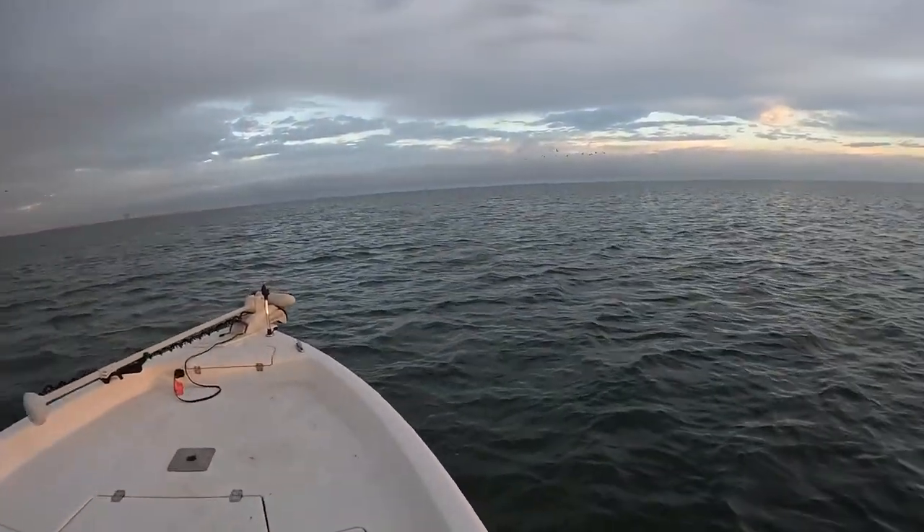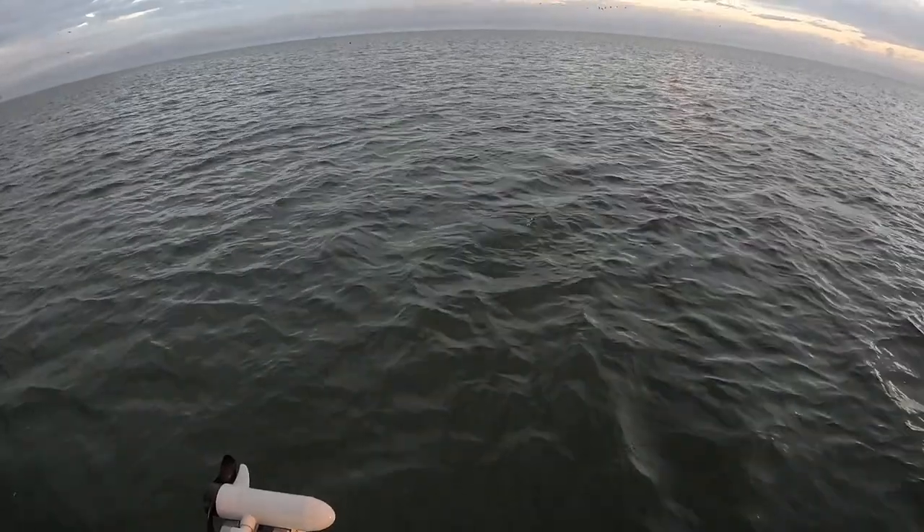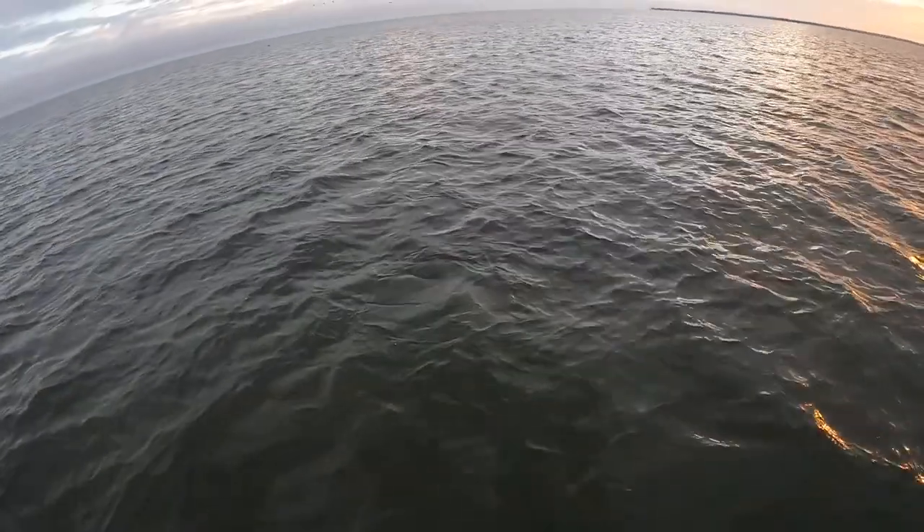Good morning everyone. I was doing an intro and a bottlenose dolphin just popped up. You can see where it boiled right here. See if it'll come up again.